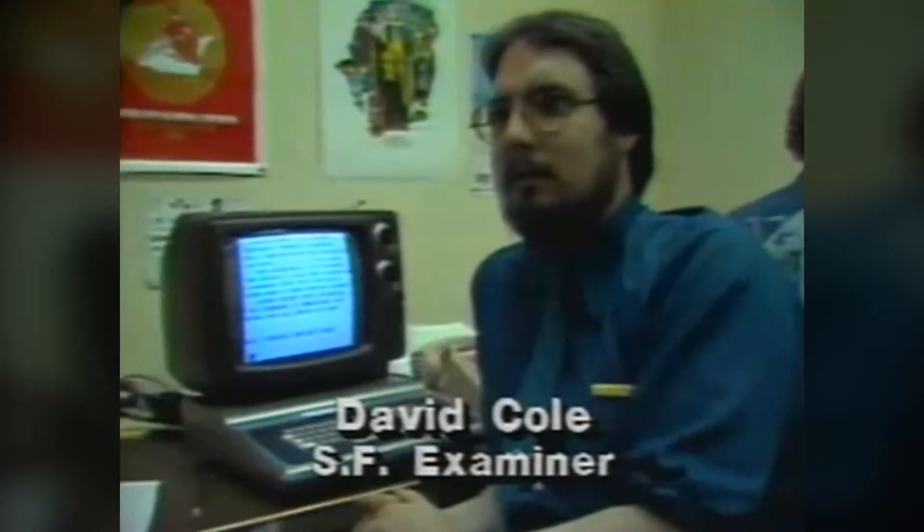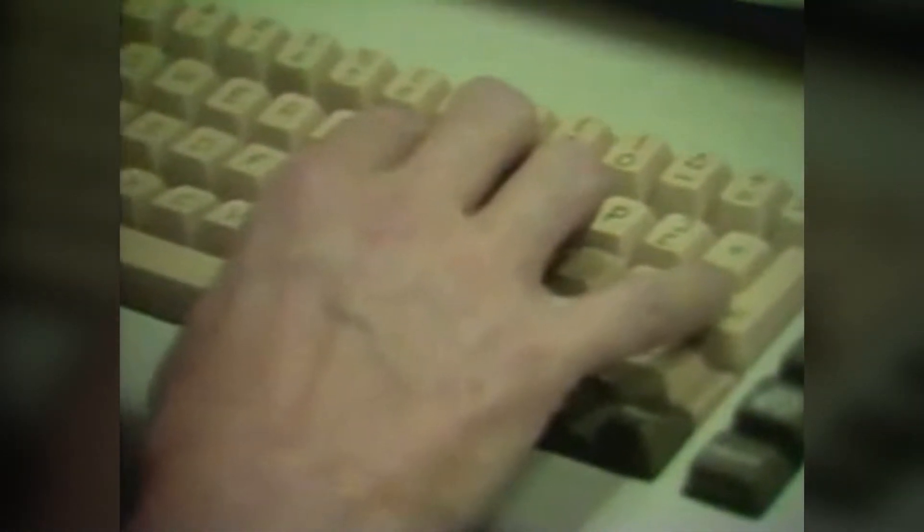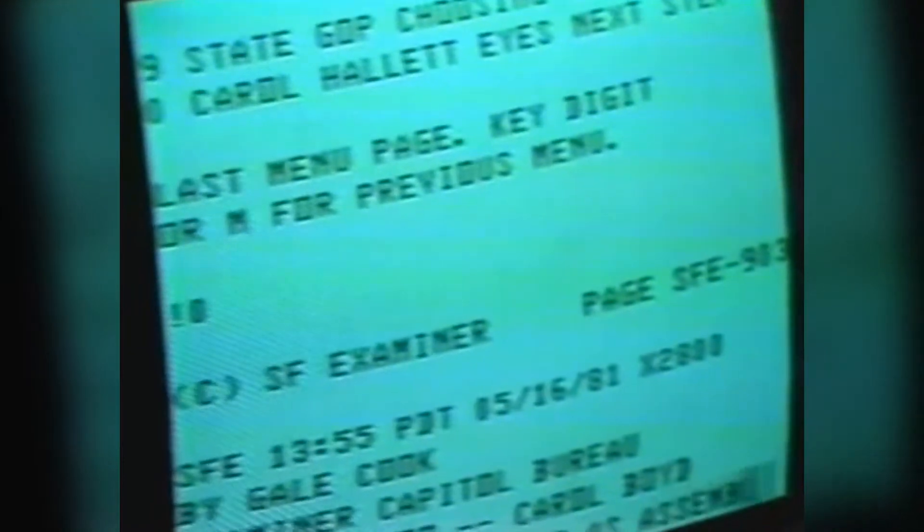This is an experiment. We're trying to figure out what it's going to mean to us as editors and reporters, and what it means to the home user. And we're not in it to make money. We're probably not going to lose a lot, but we aren't going to make much either.